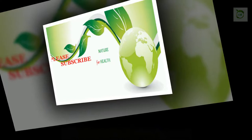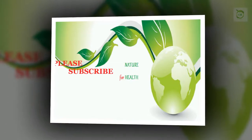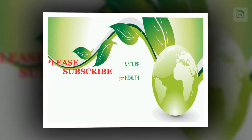Hi friends, I'm Ivy. Please subscribe to my channel, press the bell icon for regular updates, and share it with your friends — maybe it will help them.